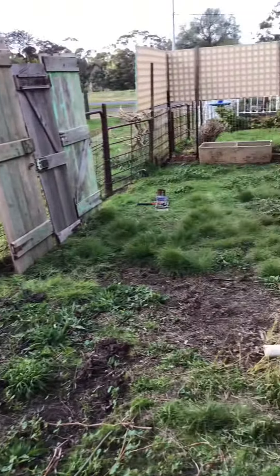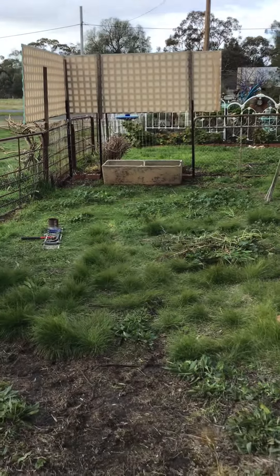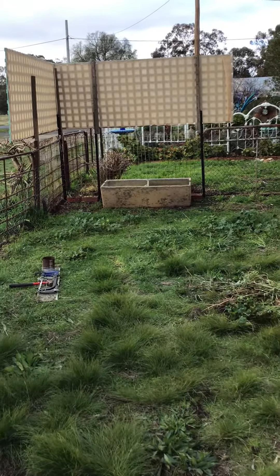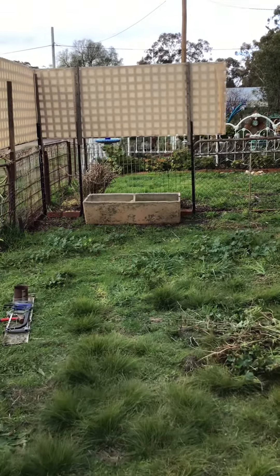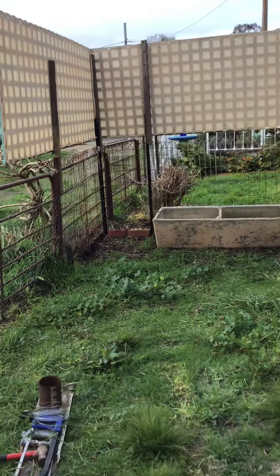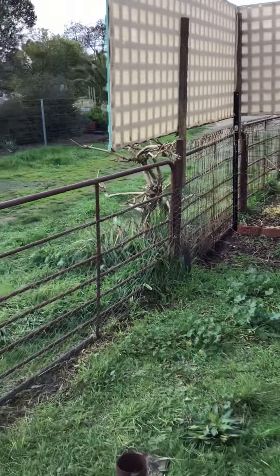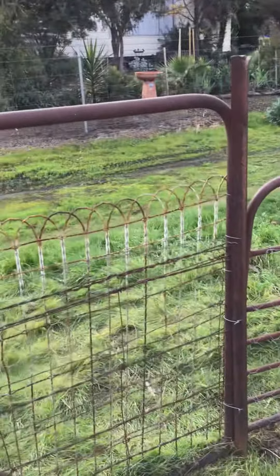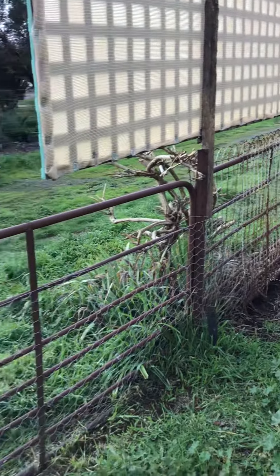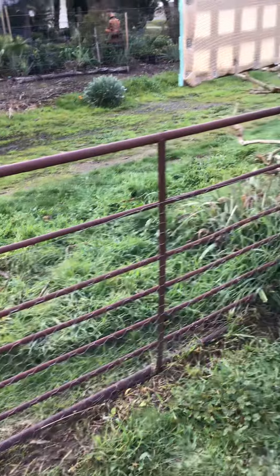We managed to put a laundry trough in, and we've finished putting in the heritage emu wire on the outside fence. We'll be putting some more on this gate shortly.